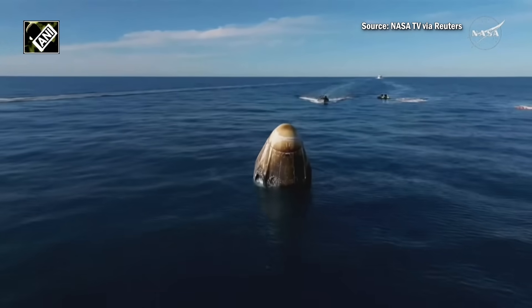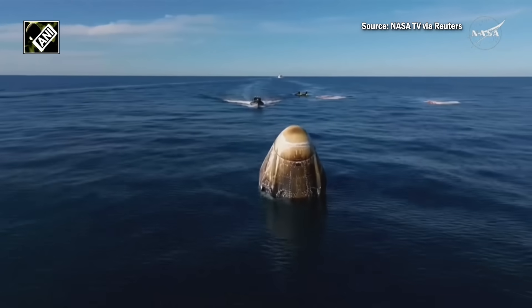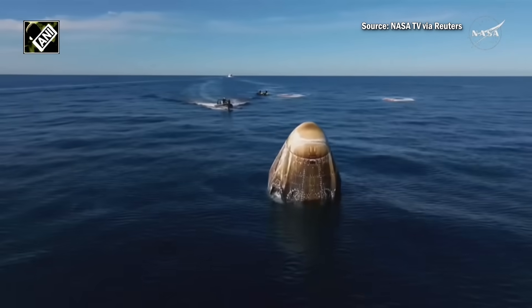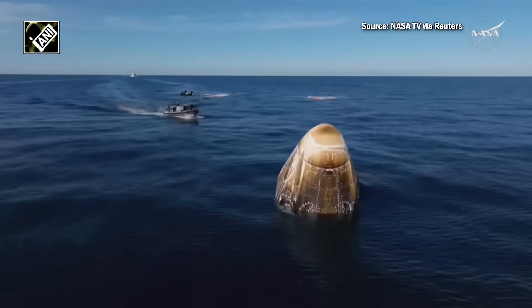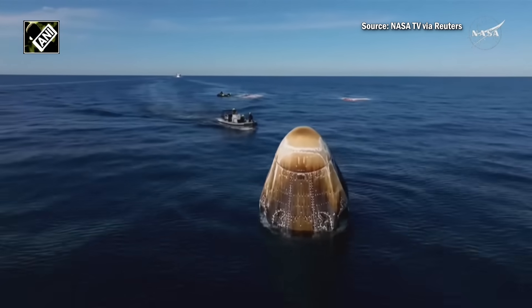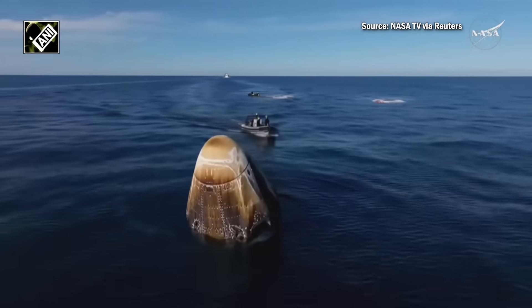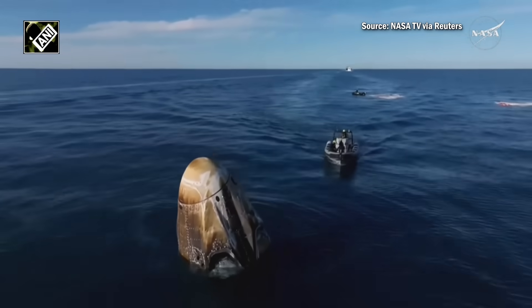We can see those fast boats — we weren't kidding when we said they were fast. While it does take about 30 minutes for the main recovery vessel to make its way over to the capsule, these fast boats will be doing a couple of things simultaneously. A couple of them are going to be working to retrieve the parachutes that you see in the background there of this drone shot.